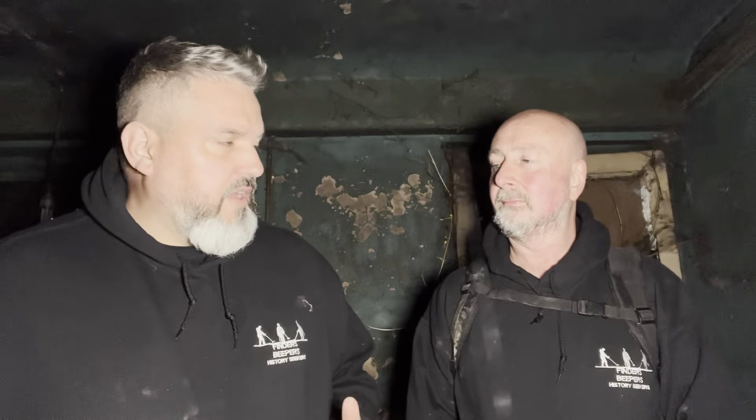Hi and welcome back to a very spooky Finders Beepers History Seekers. Last week we didn't manage to make a video because he was poorly and I'd had kidney stones, so we were a bit of a mess. This week we're at a location we probably wouldn't normally do because I don't think it's absolutely round with stuff, but the history of this place is one: mega spooky, and two: goes back to at least the 12th century.